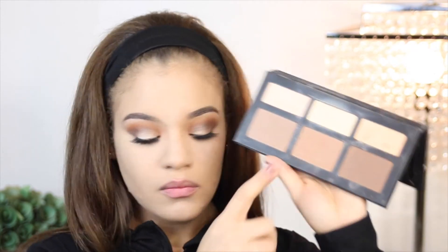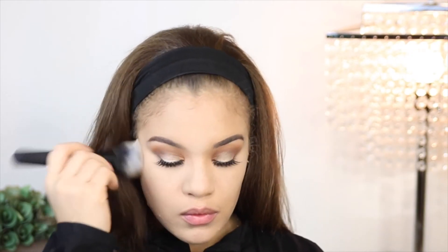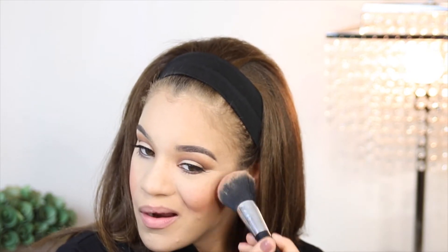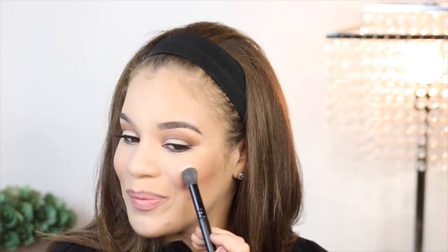I'm using the Kat Von D Shade and Light Contour Kit to carve out my cheekbones and also bronze. For blush, I'm grabbing City Color's matte blush in the shade Papaya — a beautiful peachy matte blush that is very long-wearing and very pigmented. I'm going to grab the Mary Luminizer again and this time use it as a highlight on the apples of my cheeks.